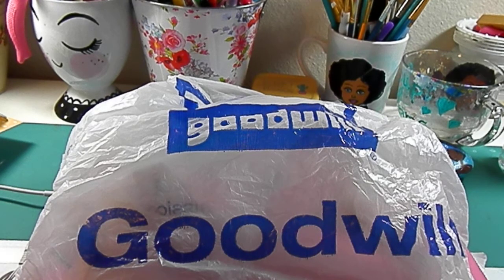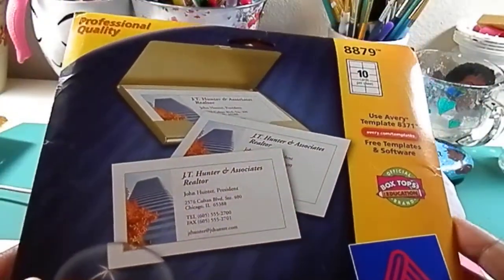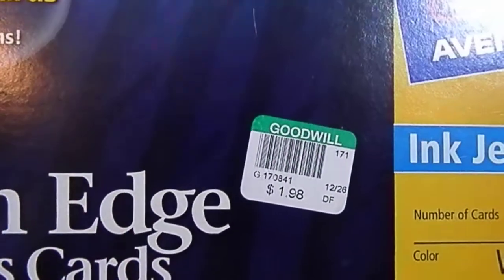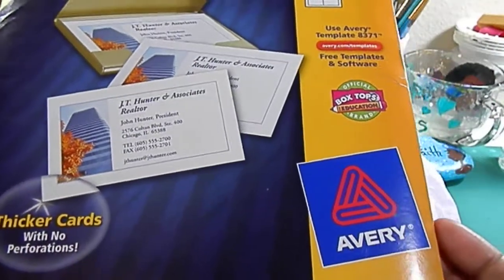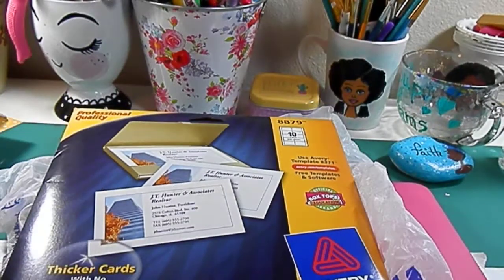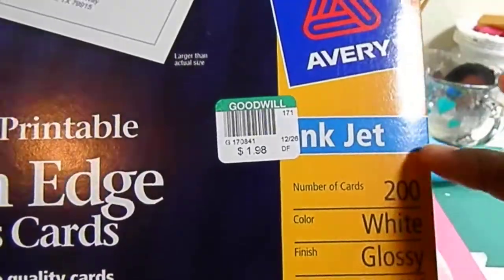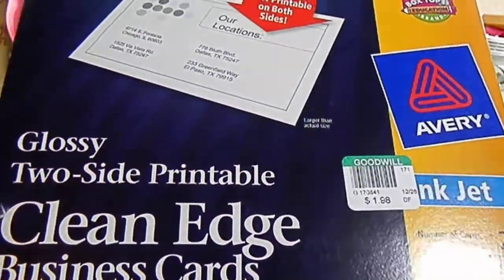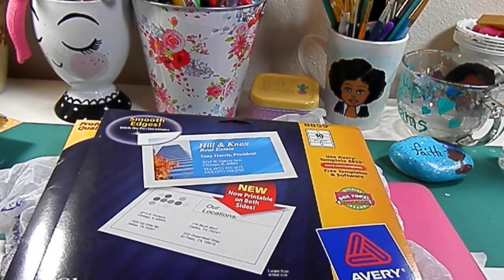Some of the things I found at Goodwill that will definitely come in handy are these business cards. They were $1.98 and you get 200 cards in this pack. I actually found two of those — this one is partially used so there aren't 200 in here, but for the price I figured I'd go ahead and take that off their hands.